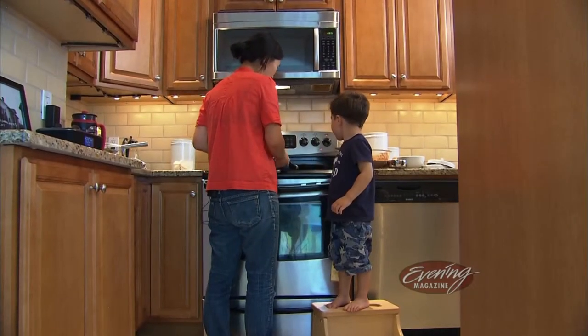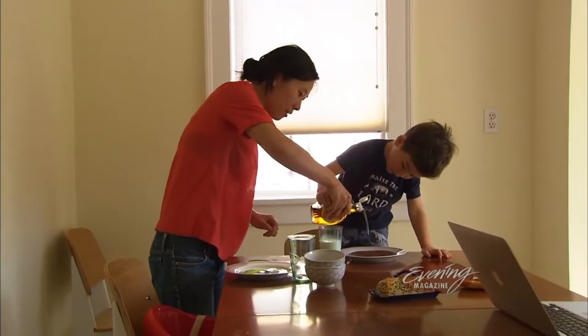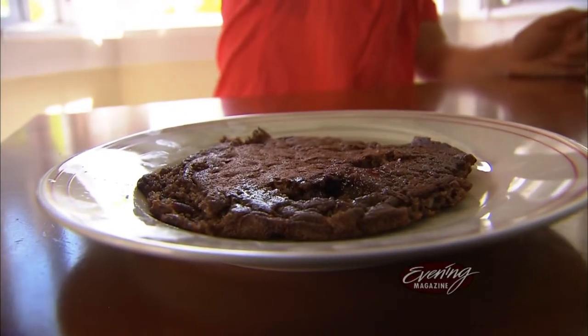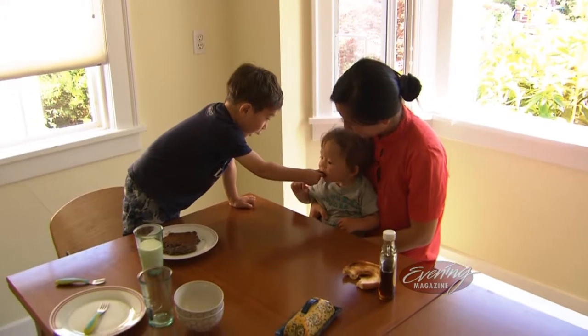Pancakes are actually a really good vessel because you can turn a pancake into any kind of combination of things that you want. They may make fancy food at work, but at home, keeping it simple is the best recipe for happy kids.